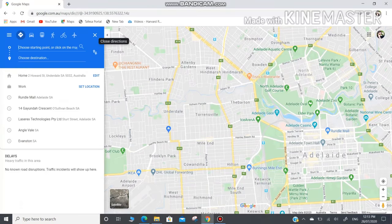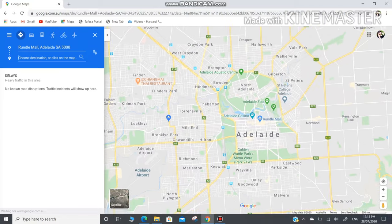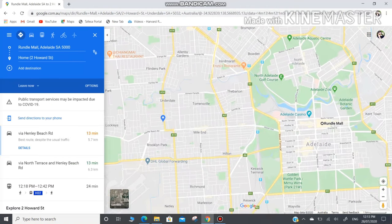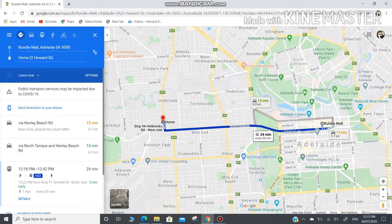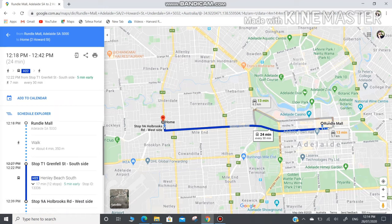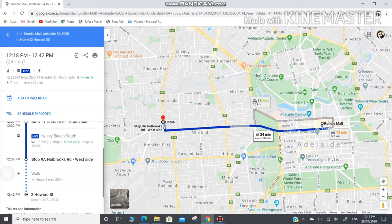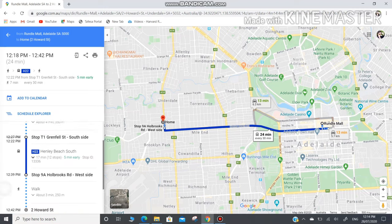If you want to go back home, get your Google Maps again. Then type your starting point — Rundle Mall, because you're at Rundle Mall — then choose your destination. You would like to go home at Howard Street, Underdale. Enter, and then you can see the available bus at that time, and it says H22. So you want to ride H22 and click the details. Then you can see you walk 4 minutes to bus stop T1 at Grenfell Street, southside. And then don't forget to stop at 9A, Holbrook Road, westside, in order for you to reach your destination.